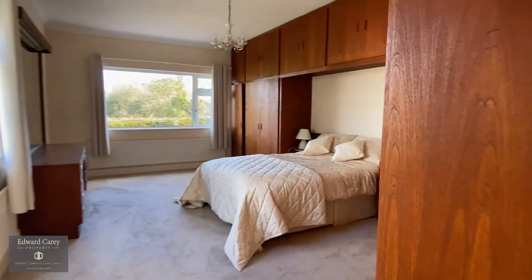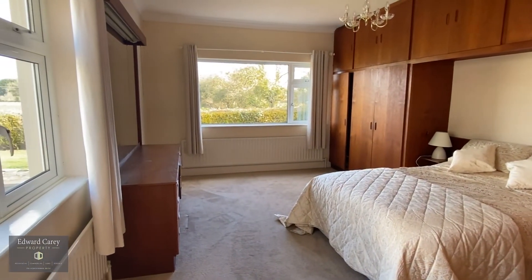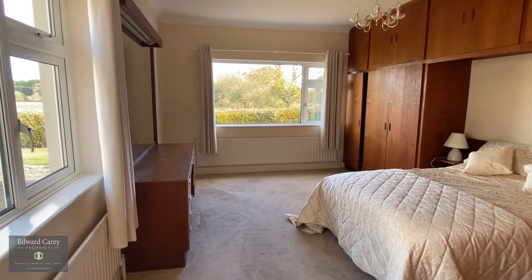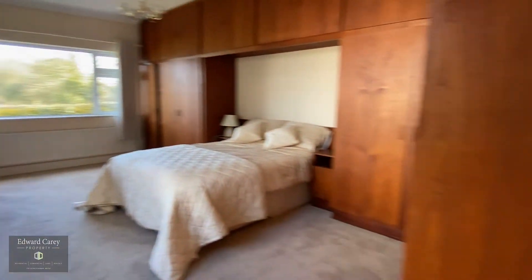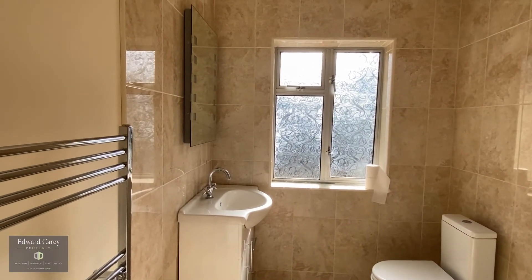The master bedroom is to the rear of the property — a fine spacious bedroom with plenty of built-ins and a lovely well-appointed ensuite.